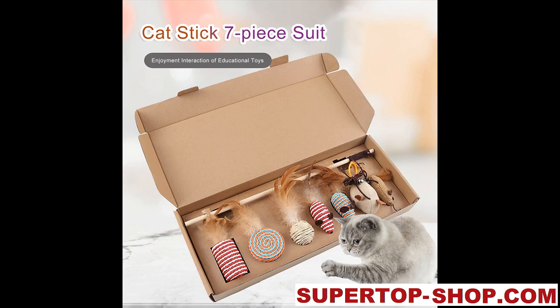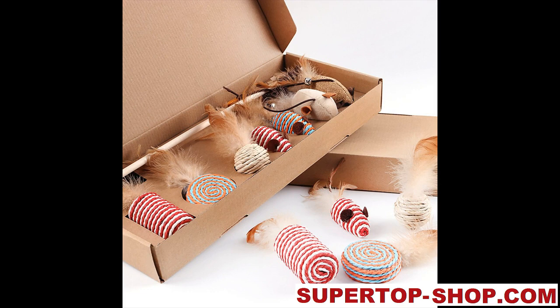Cat Toys Set, Wood and Feather. Package includes 7 toys and 1 playstick. Material: wood and feather.